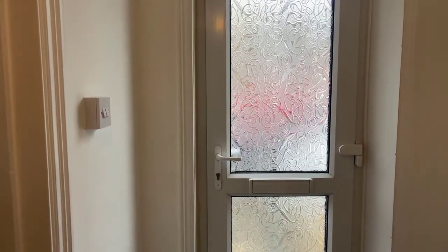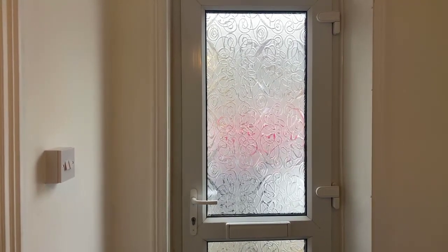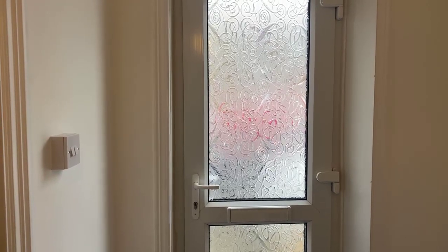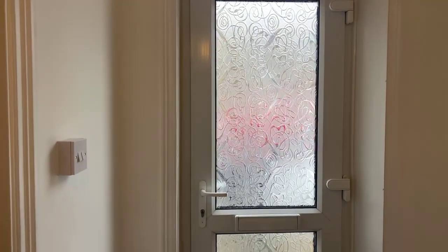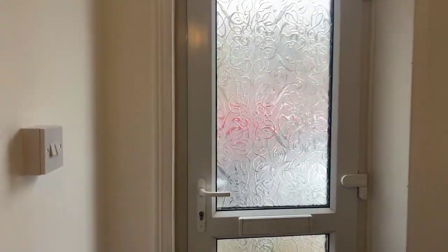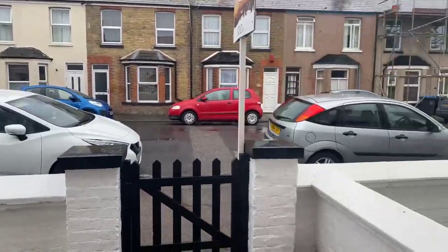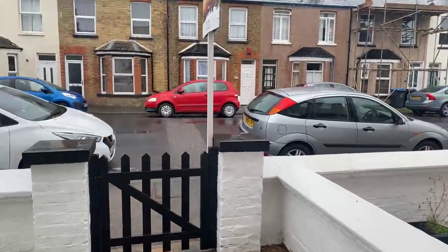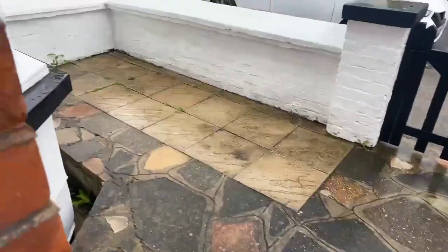Before I start today's live stream and show you the property, if someone could just pop a 'yes' into the question box just to make sure you can see and hear me — perfect, lovely. I've just taken a step inside the house as the weather's not too nice, a little bit miserable, and I don't want the gimbal to get wet. We will end outside and show you the rear of the property. Nashcourt Gardens is a road with parking on either side, and there's a nice little paved front garden area.